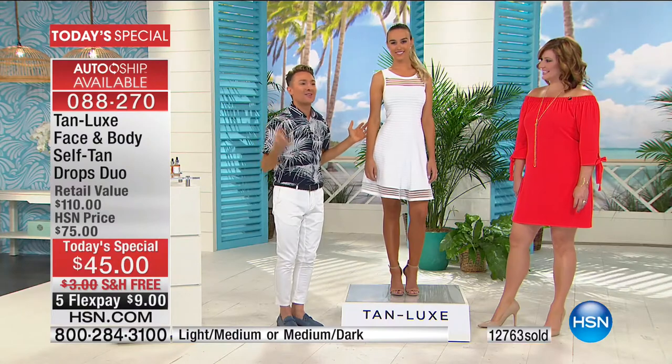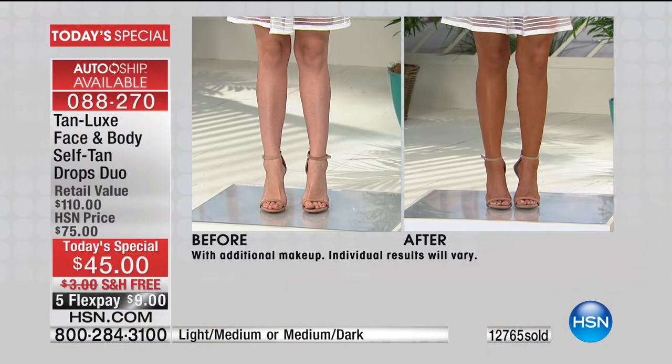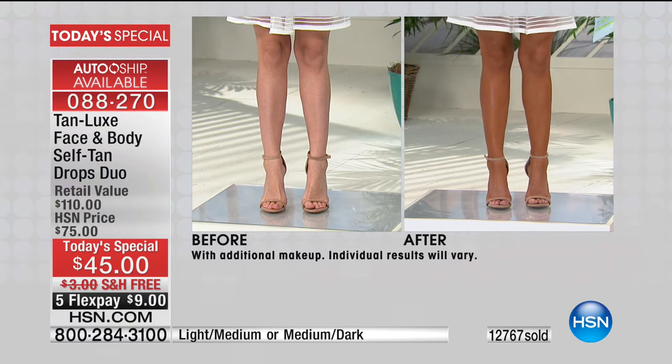Tan Luxe works with your own skin tone. Five years of science, five years of research to give you something that is truly revolutionary. This tan is impeccable — it's flawless.